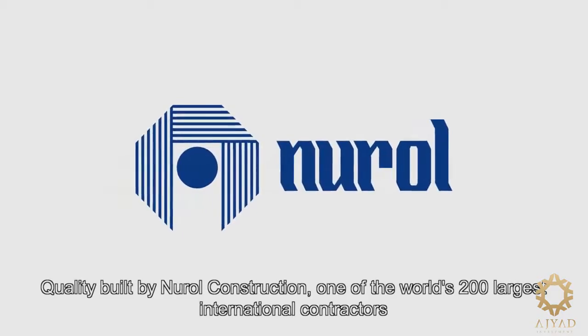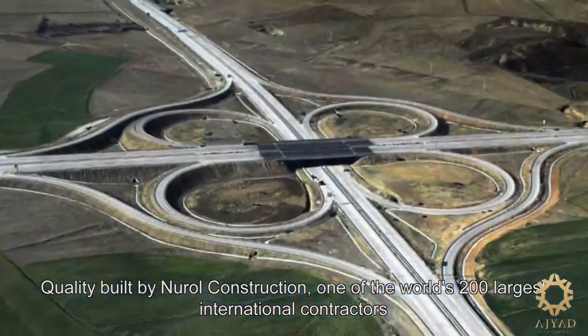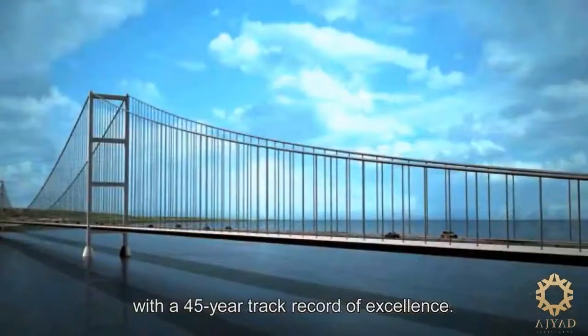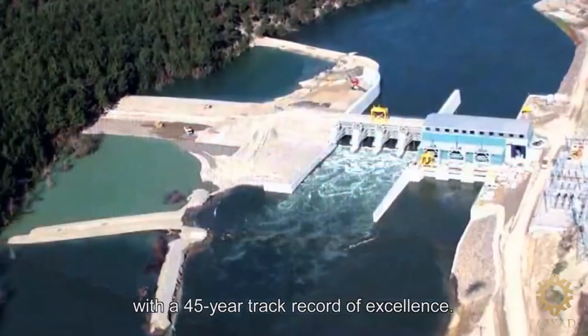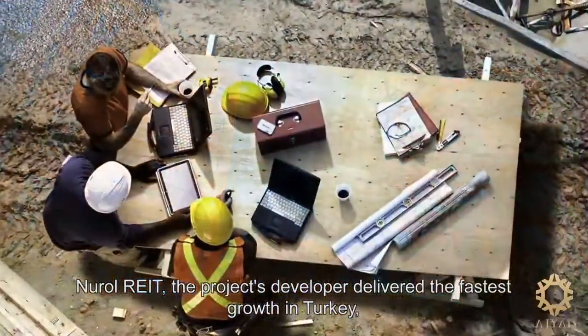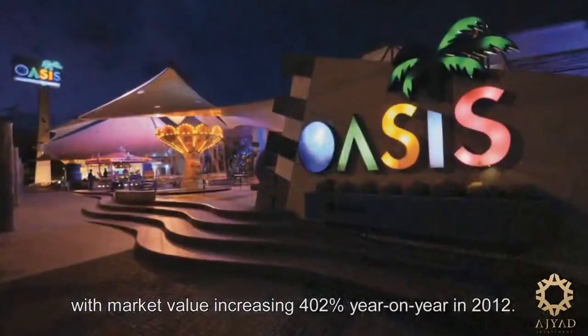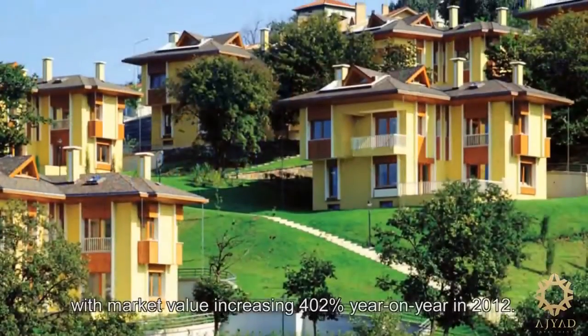Quality built by Nurul Construction, one of the world's 200 largest international contractors, with a 45-year track record of excellence. Nurul RIT, the project's developer, delivered the fastest growth in Turkey, with market value increasing 402% year on year in 2012.